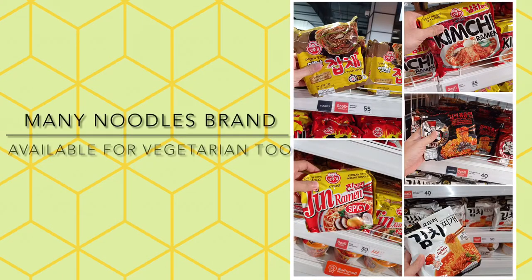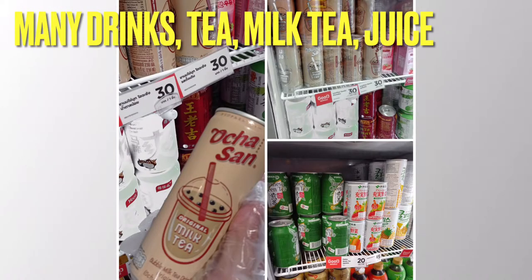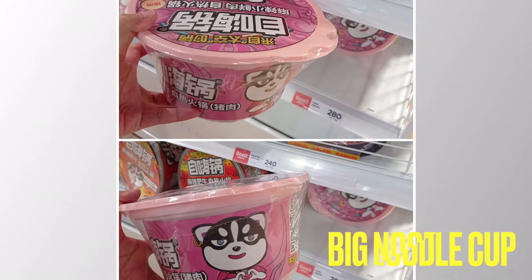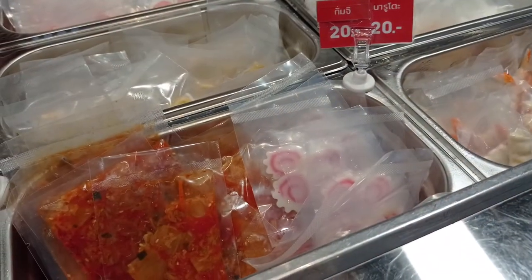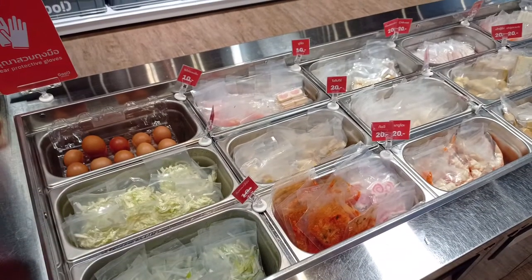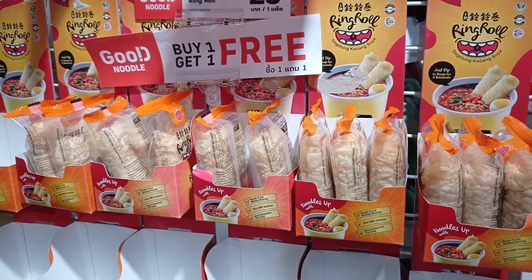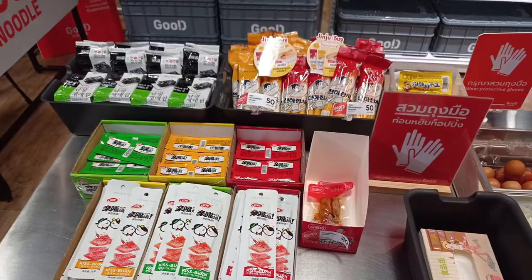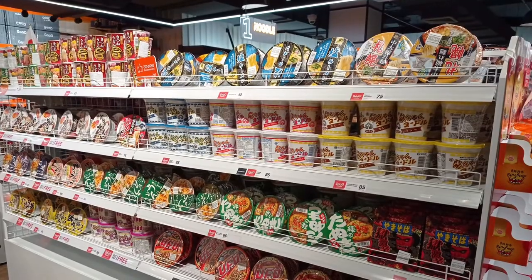The price of the noodles is not too expensive, and there are vegetarian options available too. You can also drink milk tea or green tea, and the cups are quite large — so big and great value.